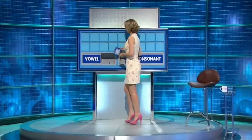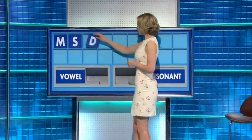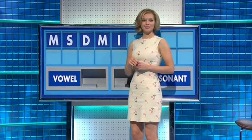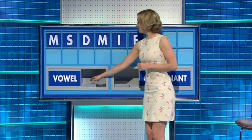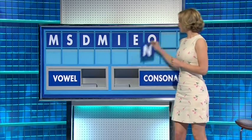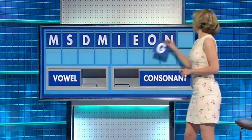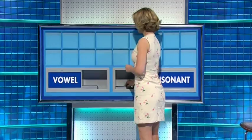Thank you, Dan. M. And another one — S. And another one — D. And another one — M. You can have a vowel — I. And another one — E. And another one — O. And a consonant — N. And a consonant — G. I see lots of different possible spellings of that. Please, Rachel.